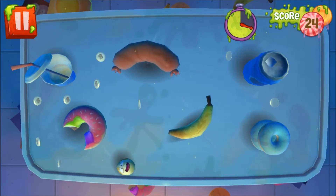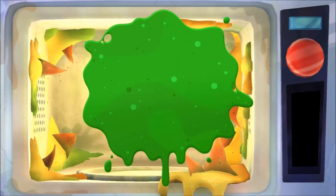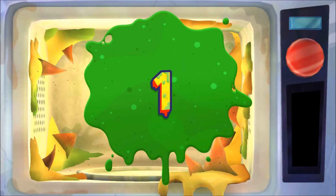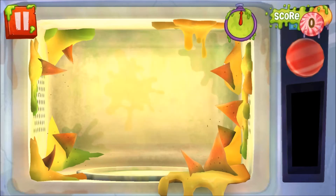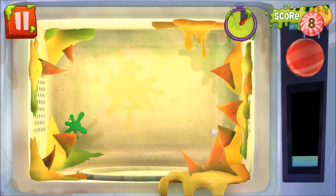Next is Maggot Mash. You are faced with a mucky microwave covered with congealed nacho cheese and absolutely crawling with maggots and flies. You're on a time limit to see how many slimy maggots you can splat and squish with your finger. Once you've squished about 50 or so, you can turn on the microwave and zap the on-screen critters to quickly clear the screen.